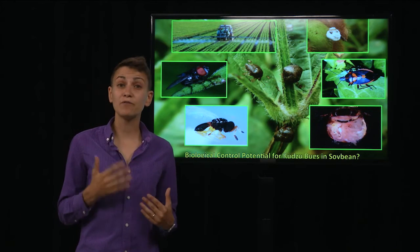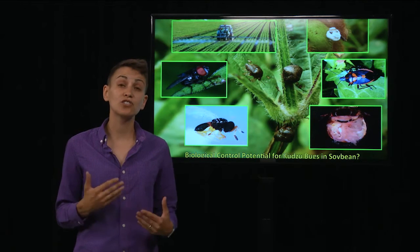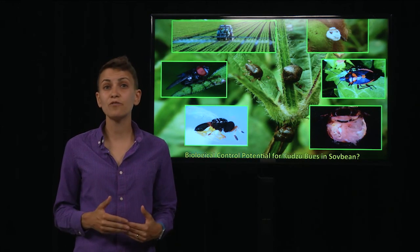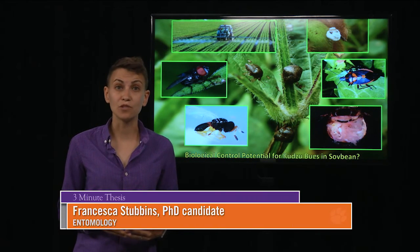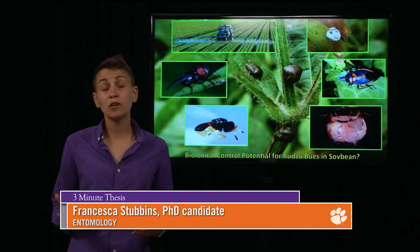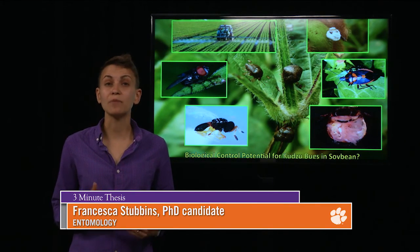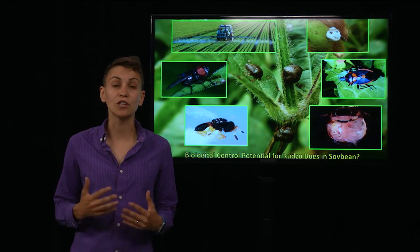We had a 5% infection rate during the course of the whole season, and I did caging trials to show that males were also infected. This discovery adds to the current inventory of natural enemies infecting the kudzu bug. Whether or not it can be used for biological control we don't know, but we do know it has the capacity to reduce populations, which is great for soybean growers and homeowners alike.